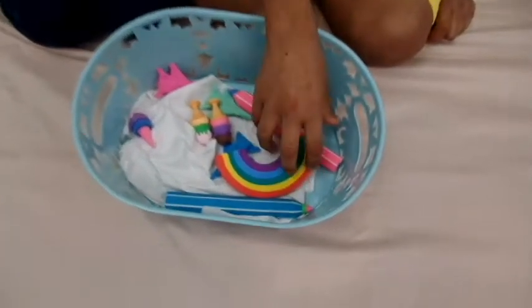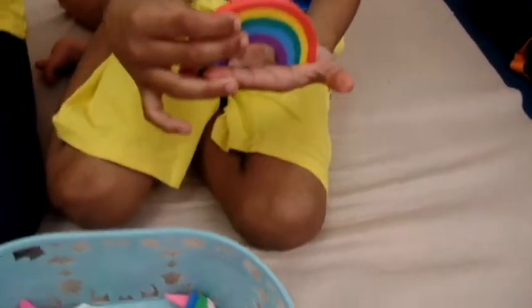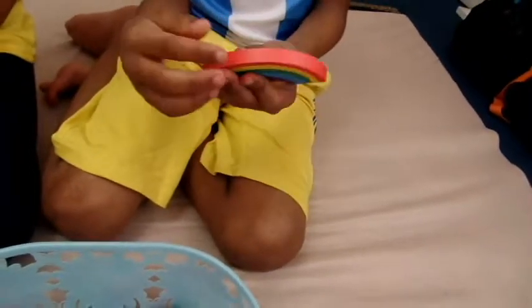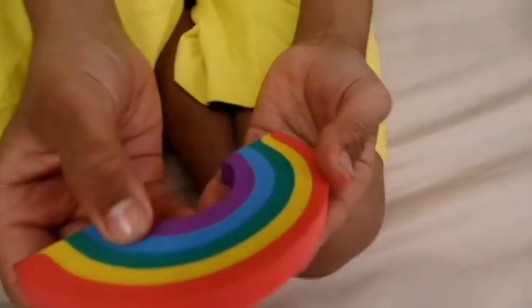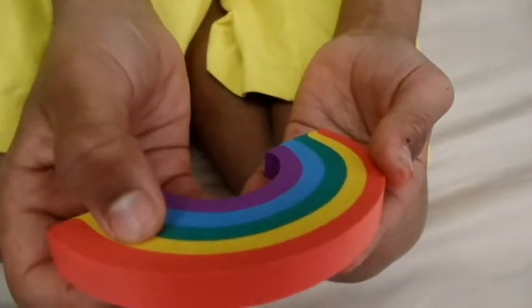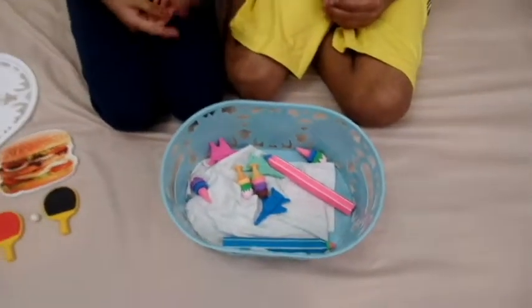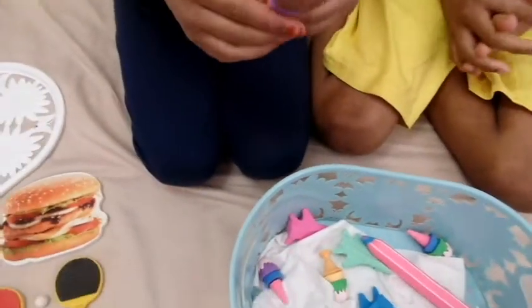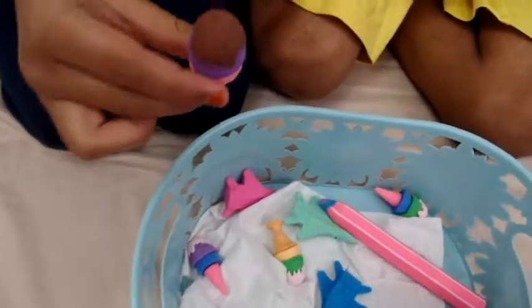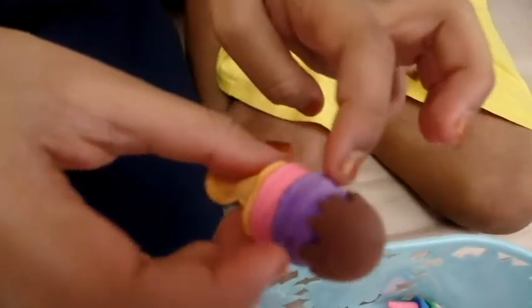Now let's take the rainbow eraser. Do you like seeing rainbows? I do! Let's see the colors: purple, blue, green, yellow, and red. Do you like that? Now let's take the ice cream eraser.